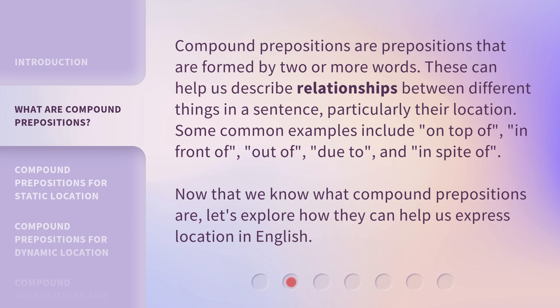Compound prepositions are prepositions that are formed by two or more words. These can help us describe relationships between different things in a sentence, particularly their location. Some common examples include: on top of, in front of, out of, due to, and in spite of.